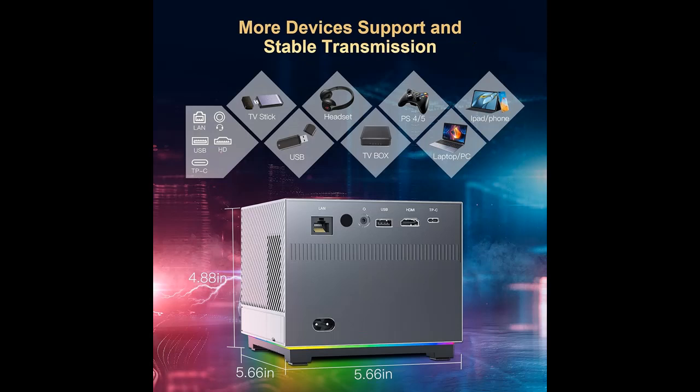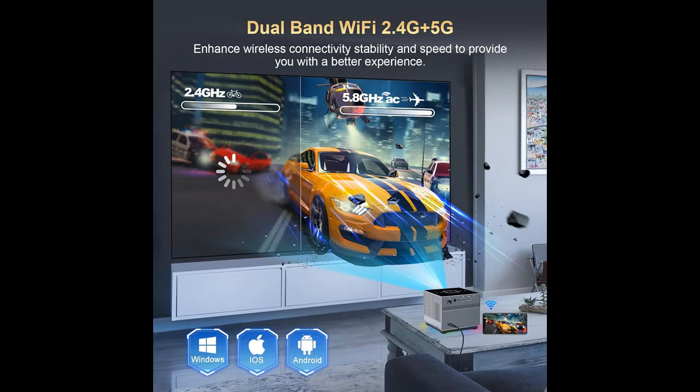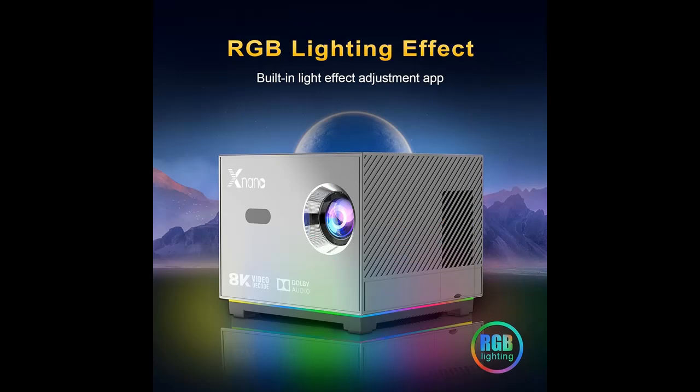Fast and Stable 2.4G/5G Wi-Fi and Bluetooth Connectivity. The ultra-fast dual 2.4G/5G Wi-Fi provides a smoother, more seamless online video streaming experience without buffering. Through Bluetooth connectivity, you can connect to a variety of Bluetooth speakers and headphones, offering excellent sound quality and greater volume — all without the need for wired external speakers.